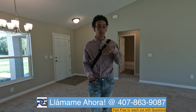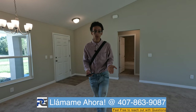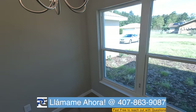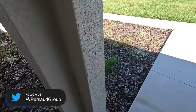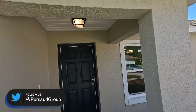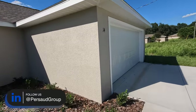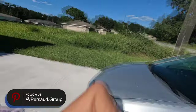Muchas gracias, señores y señoras, para ver mi video. Si me quieren llamar, si tienen preguntas sobre esta casa o otras que yo hice videos, me pueden llamar rapidito y te puedo ayudar. We're going to make our way to the outside and get this wrapped up. I've got one more going for you guys. Nice little covered front porch that leads to your doorway. Really solid options, guys. Let's get in the car and we'll move on to video number two. Thank you.